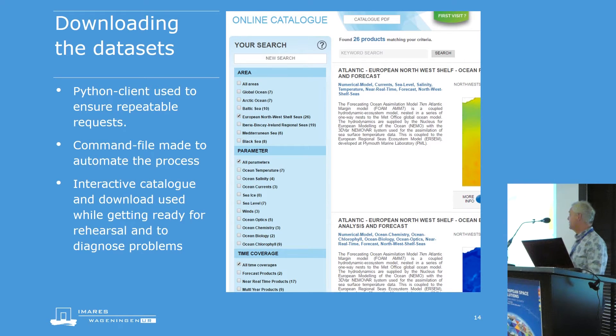To download the datasets we used the Motu client available from CMEMS. It helped us to repeatedly download the same dataset reliably. We made a command file to program it for reuse. We also used the interactive catalogue quite a bit during the preparation phase, and on occasion when Copernicus informed us of slight changes to datasets or delivery. We would then download something from the catalogue, check whether it was usable and whether we needed to adjust anything — and we didn't run into major problems.